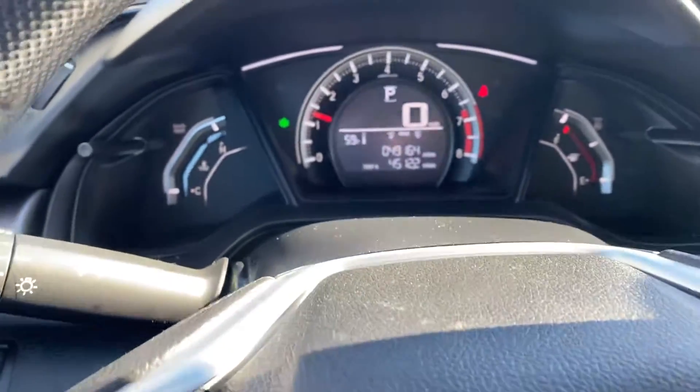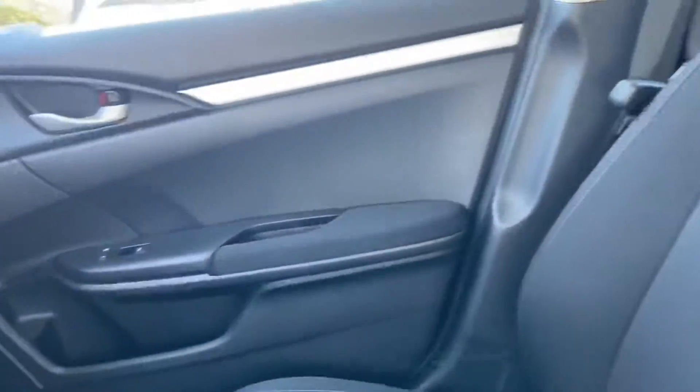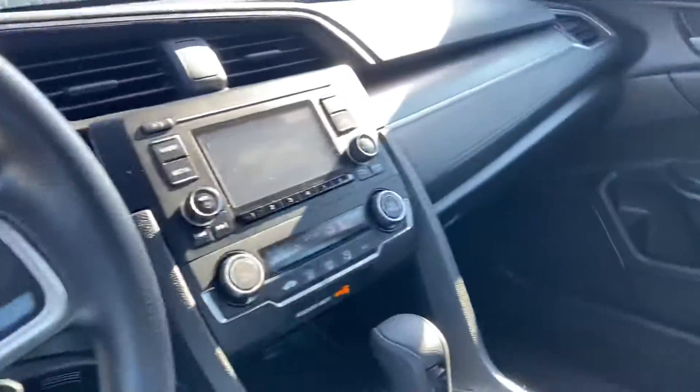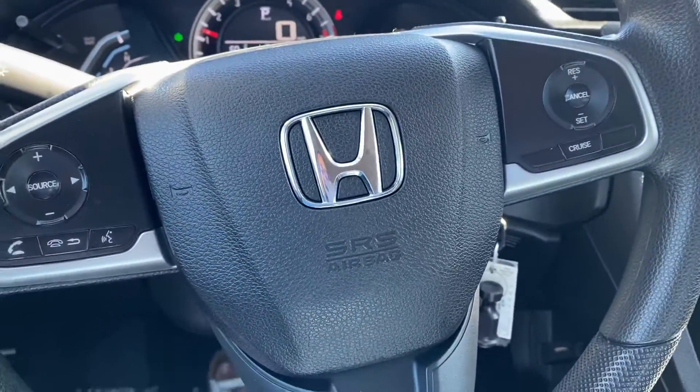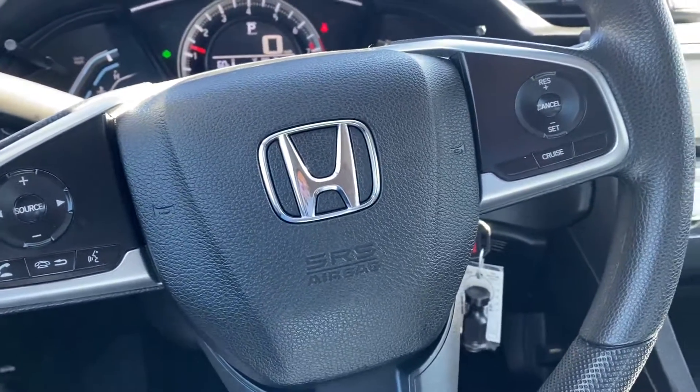There are under 50,000 miles on this car. If you have any other questions or would like to come take a look at this vehicle, please give me a call at 603-937-4238.